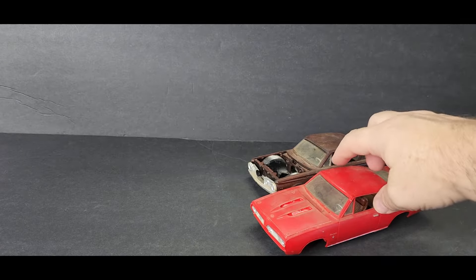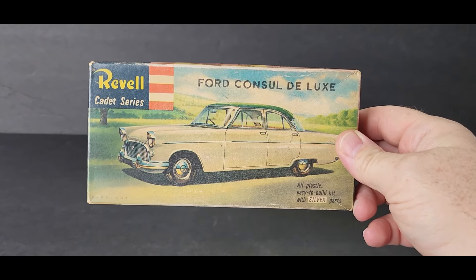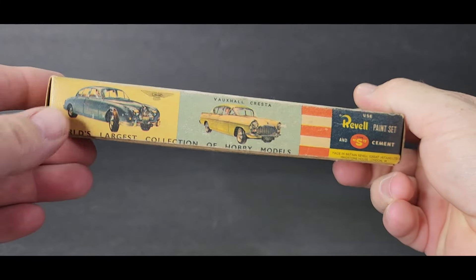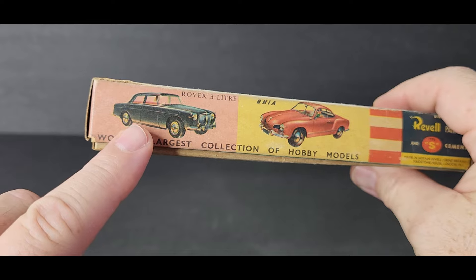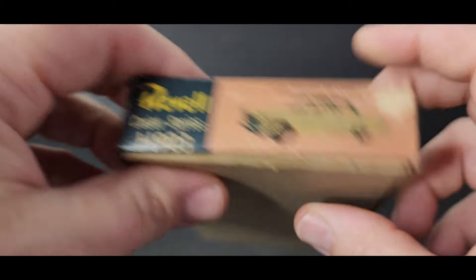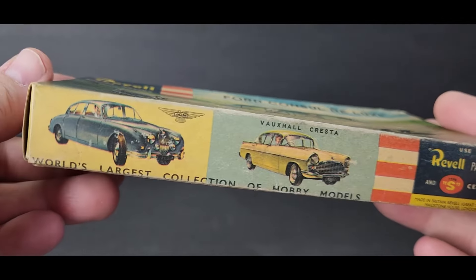Now you can see by the thumbnail there's a bunch of little stuff here. John — my buddy from England, everybody knows John, JB Scale Creations, he used to be the Scale Reviver — he sent me a Christmas present. He knows I love my small scale. He sent me this Revell Cadet Series Ford Consul Deluxe Zodiac. I've got this one — I don't have that other one yet. It's from the '60s, I'm sure.